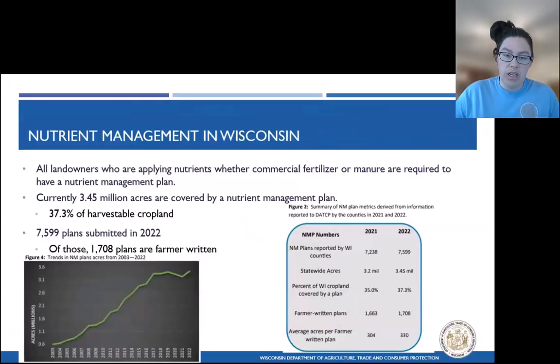Just as Amy was mentioning with AgCite being specific to Nebraska, SNAP+ is specific to nutrient management planning in Wisconsin. It is currently only available for people who are trying to write nutrient management plans within the state of Wisconsin, and I do not believe that it's going to expand, just because of how different and specific our rules are in Wisconsin.